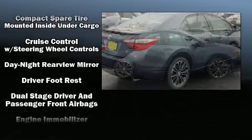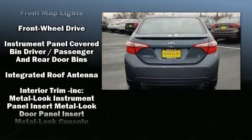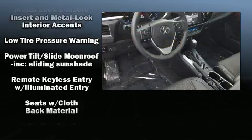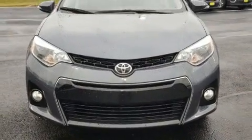Toyota also prioritized safety and security by including dual front impact airbags, head curtain airbags, traction control, brake assist, a panic alarm, and four-wheel disc brakes with ABS. This car was designed with safety in mind, allowing you to drive with even greater assurance.